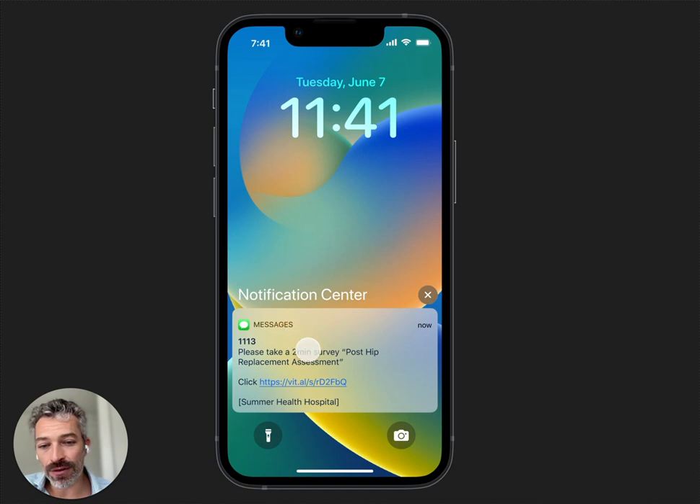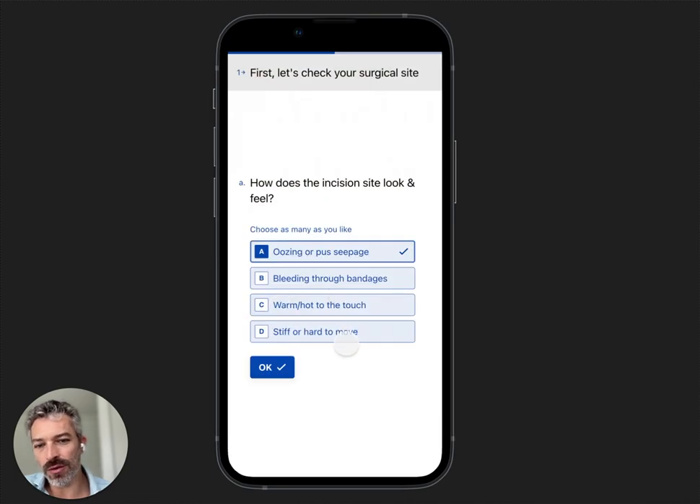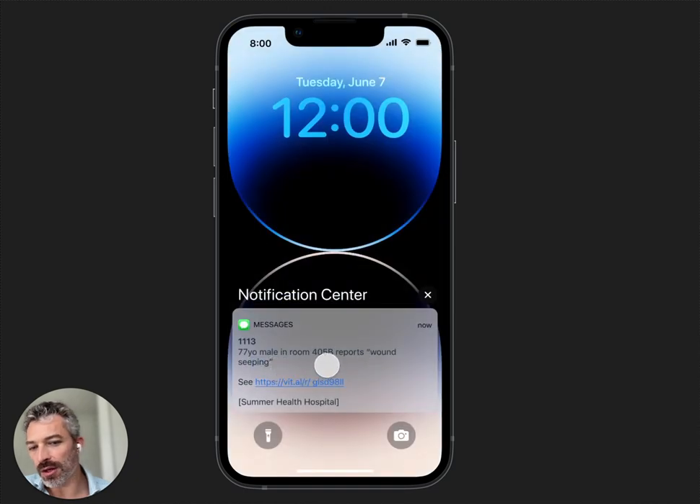So this is a person who fell, broke their hip, and is going to have a hip replacement. The first day they're going to see fall prevention, total hip replacement — things that would help them prepare. After the second day it might ask: 'How's your hip replacement gone? That happened overnight.' Eight hours later you want to say: 'How did it go? Let's check your surgical site now. Is it oozing, bleeding? Is it stiff? Is it hard to move?' You can follow up and escalate — if somebody said the wound is seeping, you can escalate that to a nurse as a form of alert.